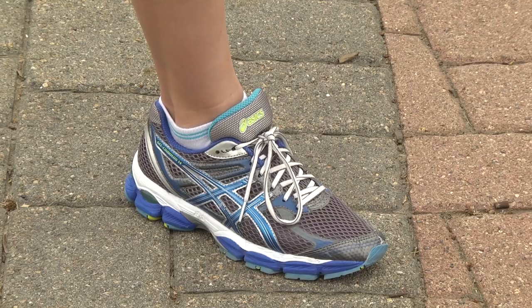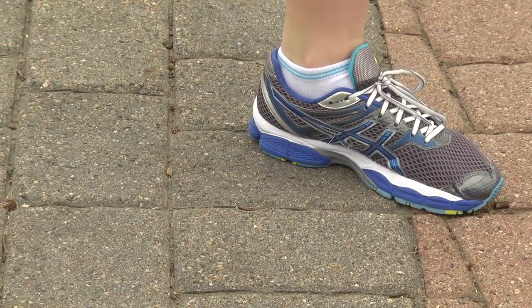A good shoe store will get you in the right shoe, and there's really three kinds of shoes. You kind of have a neutral foot, semi-supportive, and then a motion control type shoe. So depending on the person's shape of their foot, a good shoe store will get you on the right product.